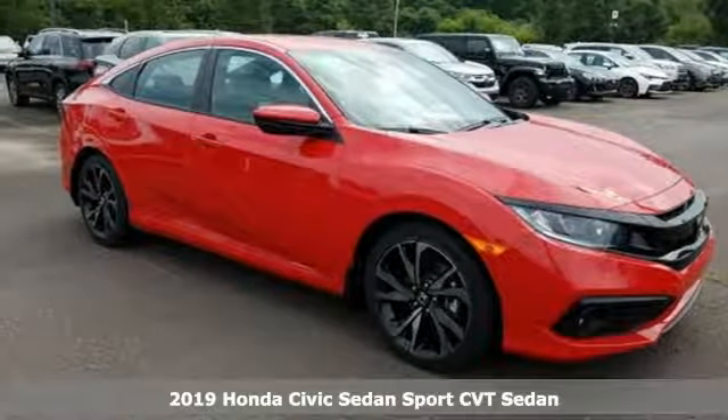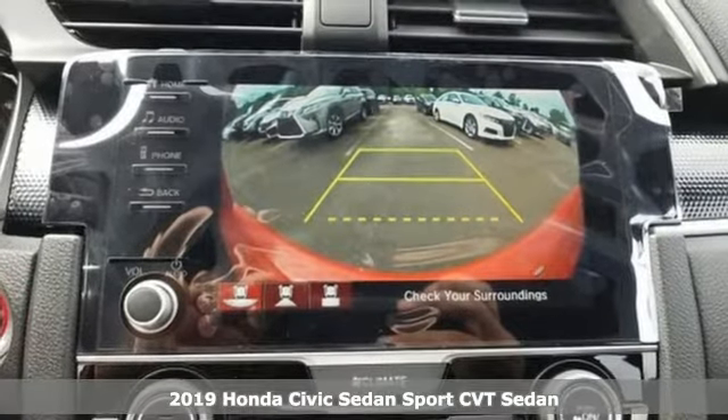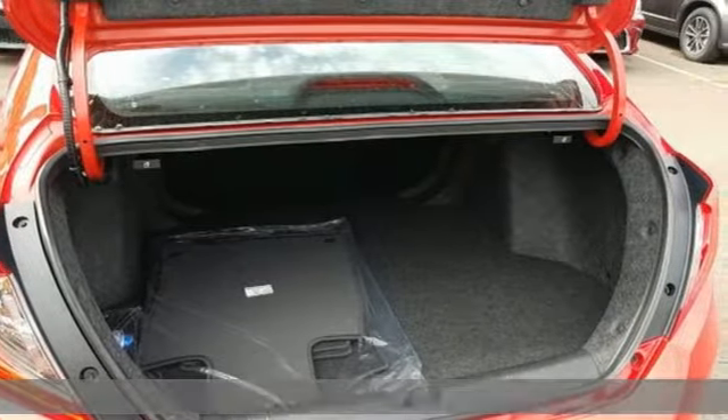Here's a new 2019 Honda Civic Sedan. In a crowded space, stand out as a leader. You'll look forward to every drive with features like these.